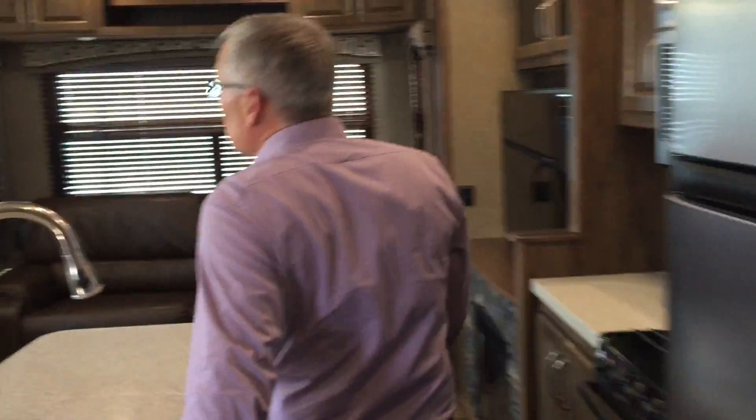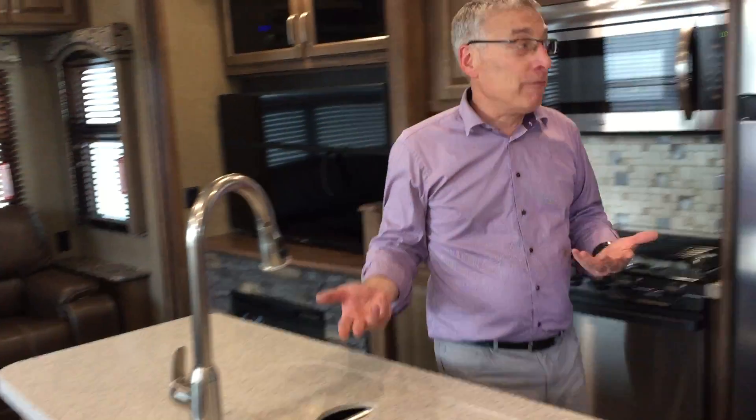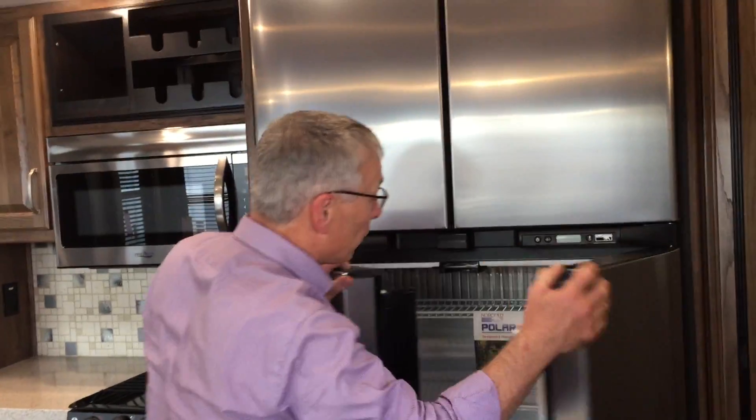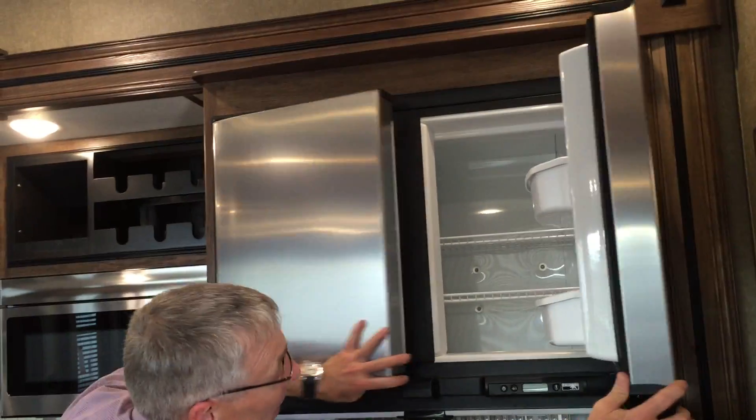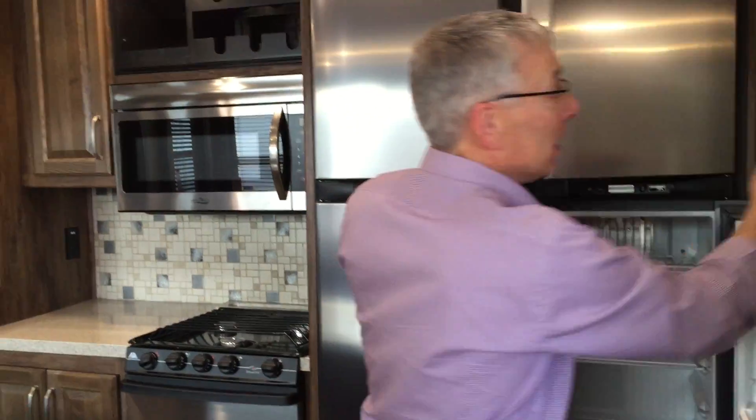Out in the living area — this is what people love about mid-bunk trailers, the amount of living space. Right now you don't even know you're in a bunk model because you've got all this living room. And you've got kids, you've got to feed them. 18 cubic foot RV refrigerator — where are you going to find a bigger fridge than that? 18 cubic feet, and if you don't have power, it runs on propane.